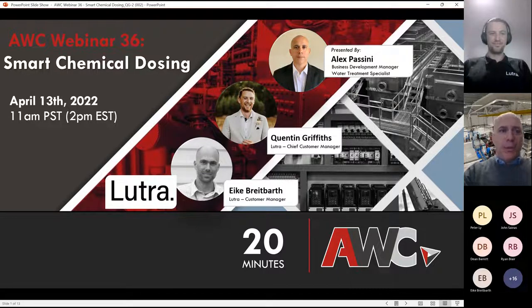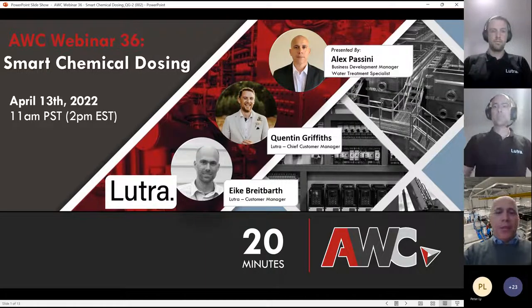Good morning, everyone. Welcome to AWC's webinar number 32. My name is Alex Bassini. I'm the business development manager here at AWC. Today we're covering smart chemical dosing. We're joined by Quinton and Eike from Lutra down in New Zealand. Thank you for being here, guys.